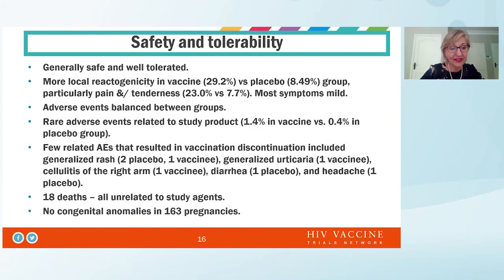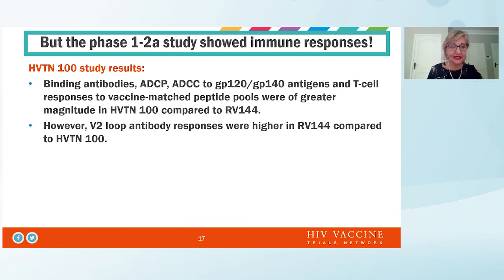In terms of safety, this was generally safe and well-tolerated. There was some more reactogenicity in the vaccine as compared to placebo, but adverse events were balanced between the groups. Rare adverse events related to study product were slightly more in the vaccine arm. A few related adverse events resulted in vaccination discontinuation — these were rash, urticaria, cellulitis, diarrhea, and headache. We had 18 deaths in the study; these were not related to study agents and were mostly attributed to trauma and violence. No congenital abnormalities were seen in the 163 pregnancies.